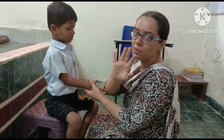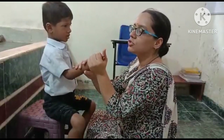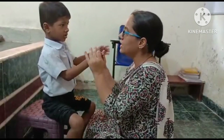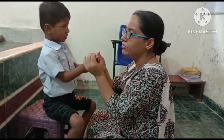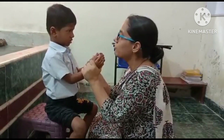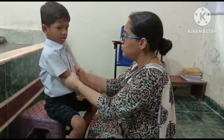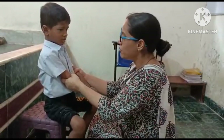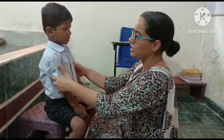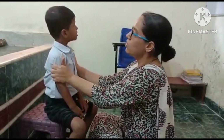On every joint we will give 5 counts of squeeze. Finger joints: 1, 2, 3, 4, 5. Again: 1, 2, 3, 4, 5. Elbow joint, arm swing: 1, 2, 3, 4, 5. On the arms: 1, 2, 3, 4, 5.